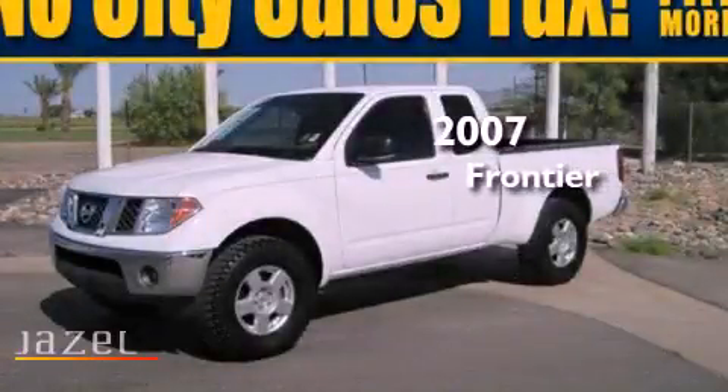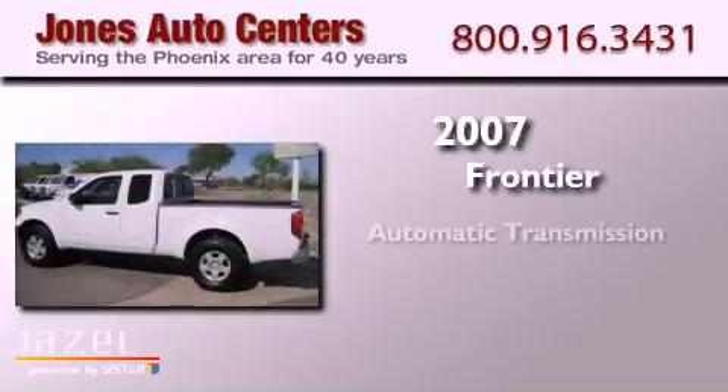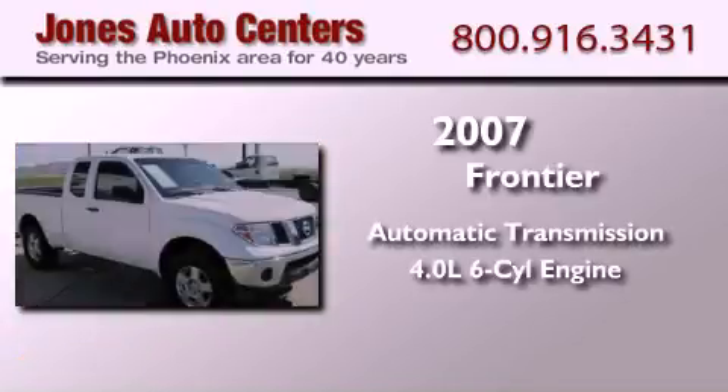This is a 2007 Nissan Frontier. This truck has an automatic transmission and a 4.0 liter V6.